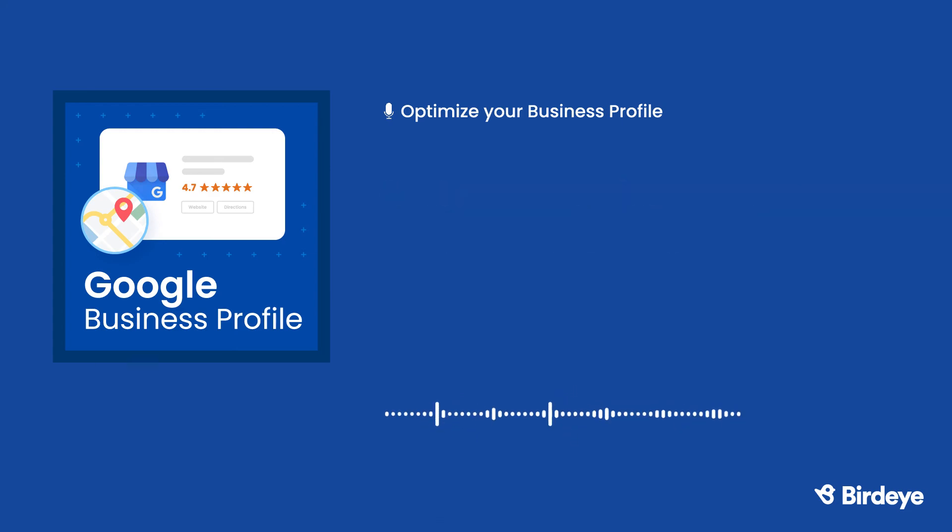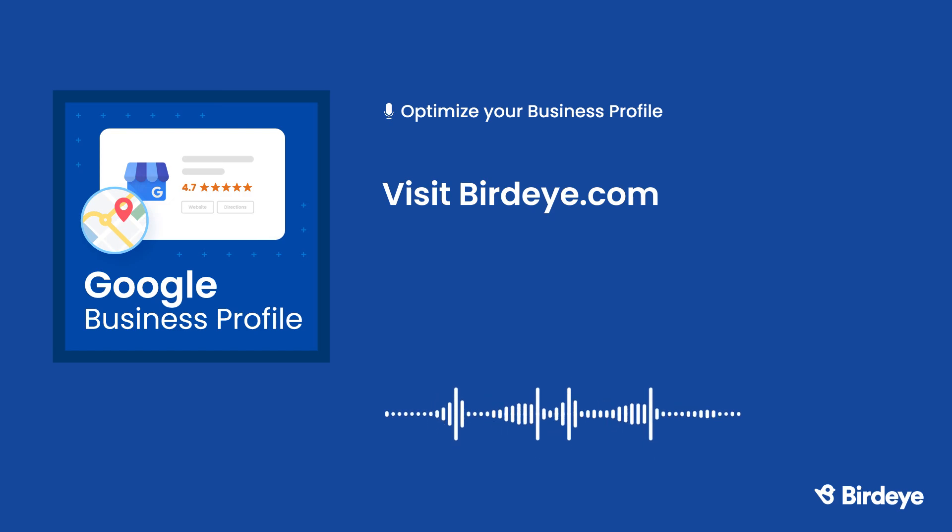Claiming your Google Business Profile is just the first step. BirdEye helps you handle every aspect of the customer journey. With BirdEye, businesses can get more reviews, manage and respond to reviews from over 200 sites in a single dashboard, rank high in search results, manage listings across hundreds of sites, add web chat to communicate effectively, send mass text messages, and receive actionable insights through natural language processing. Find out how BirdEye can help your business drive growth with a free demo.